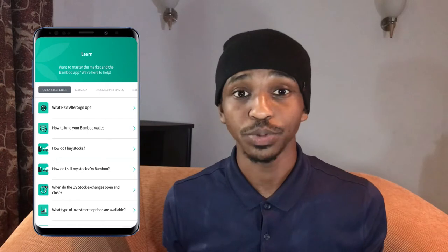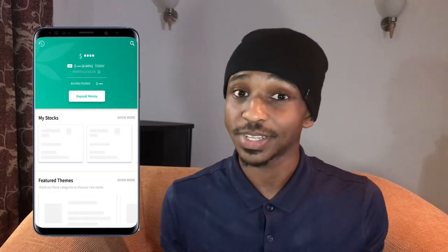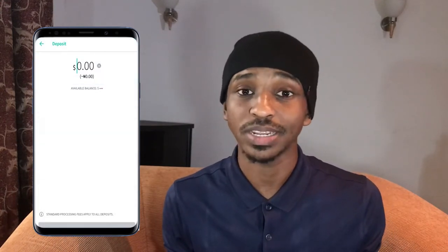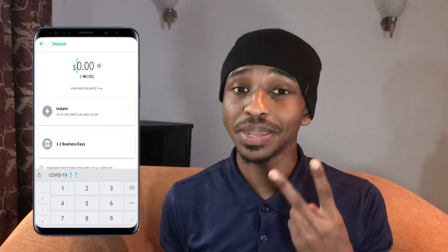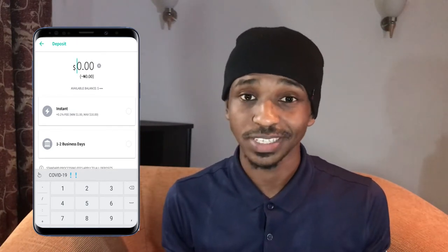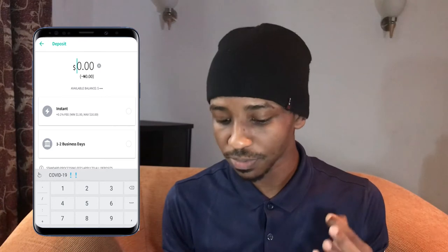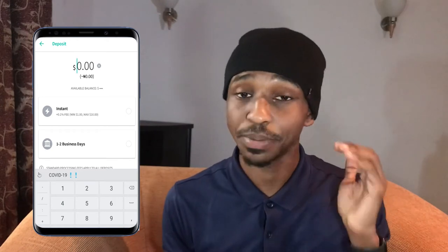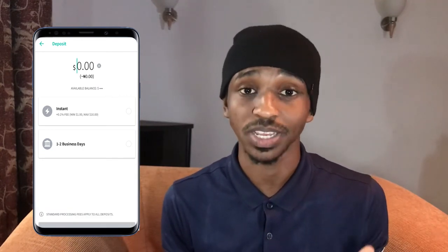So once we're done with this part, the next step would be to deposit funds into your account. Go ahead and click on the home button right here. And as you can see directly beneath the portfolio value, you would see deposit money. Once you click on deposit money, it'll take you directly to where you're supposed to deposit. For the payment on this app, there are two main methods. The first one is the instant method — it comes with a very small fee of 0.1% of what you are depositing, with a minimum cap of $1 and a maximum cap of $10.